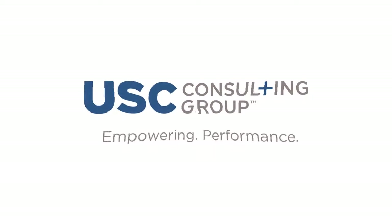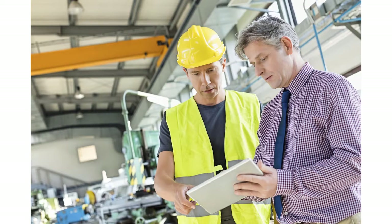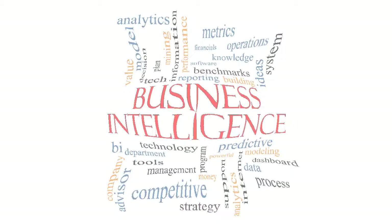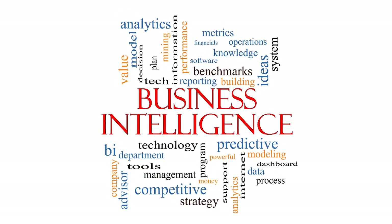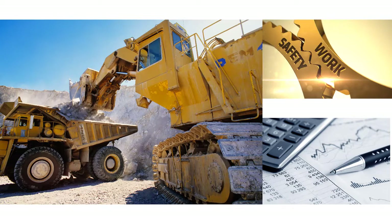USC Consulting Group helps our clients improve operational performance and return on invested assets. We make use of a wide range of technology solutions to drive fact-based decision-making across the entire supply chain. This demonstration illustrates how USC CG uses Microsoft Power BI to assist clients in our mining vertical, improve throughput, and reduce operating costs while maintaining a safe working environment.